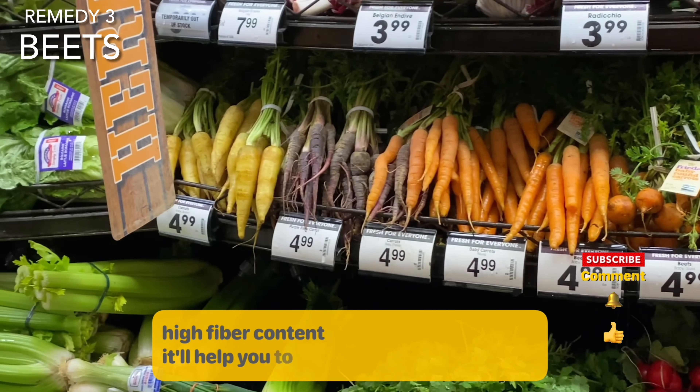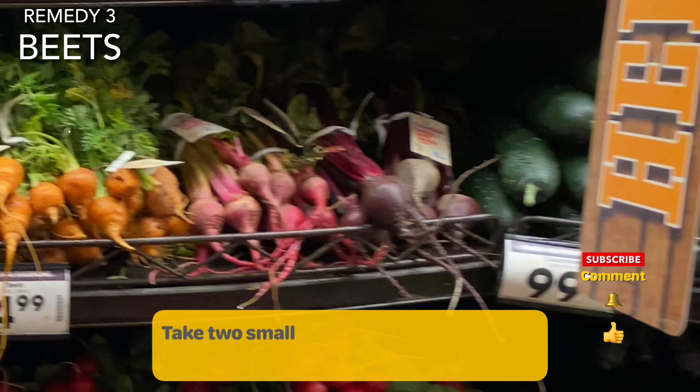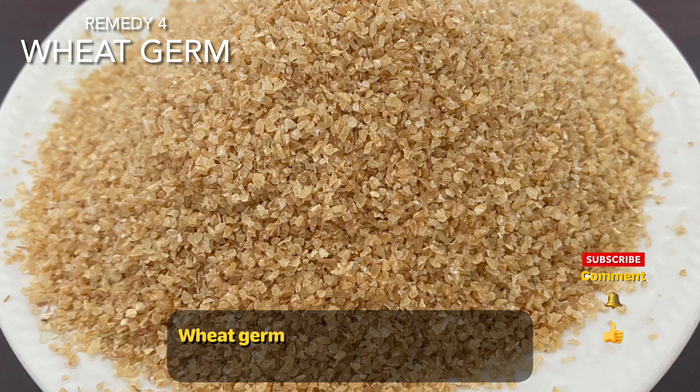Beetroot has high fiber content and will help you get things moving again. Take two small beetroot, peel and scrub clean. When you eat it raw in the morning, it will encourage a bowel movement in the evening.